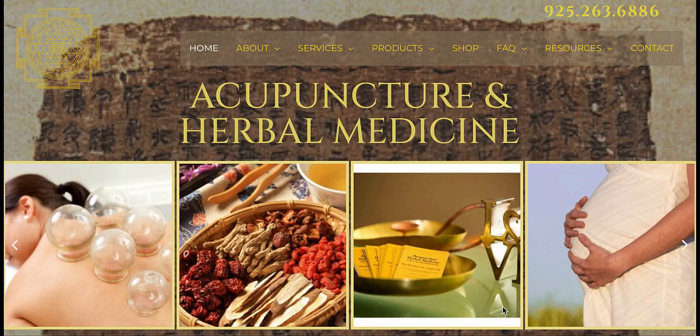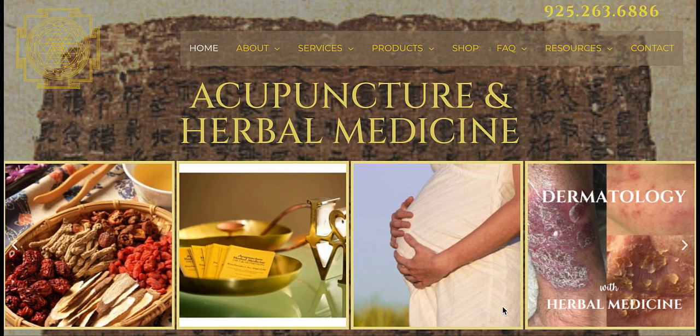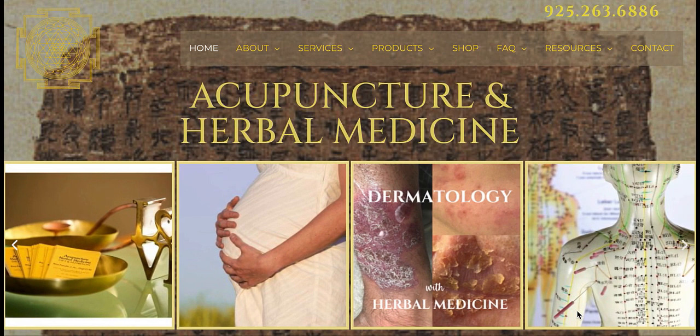I want to welcome you to my website and show you all the information that you can find there. Some of you have been coming to me for a long time for treatments and never knew I had a website. So, here it is.